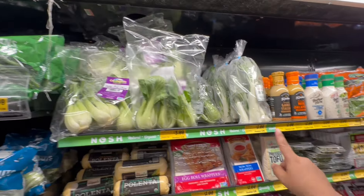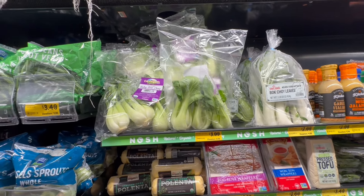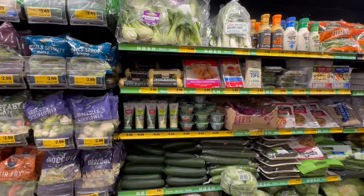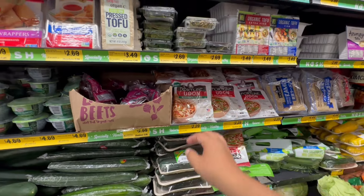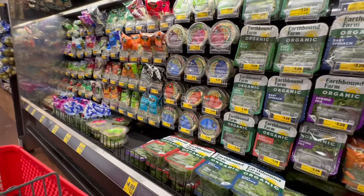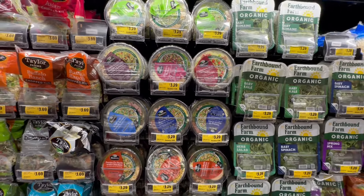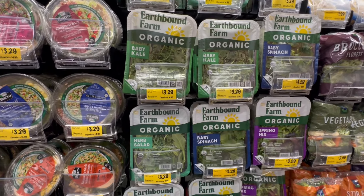I love me some bok choy. This is actually a better deal — $2.99 versus $3.99 for the organic one. So for a dollar more you can get the organic ones. Fortune udon is $2.29. I love miso soup — I wonder if they have the miso broth. These salad kits are $3.29, or the organic baby kale is $3.29. You can make your own salads, or for a dollar sixty more you get a whole tub for $4.99.